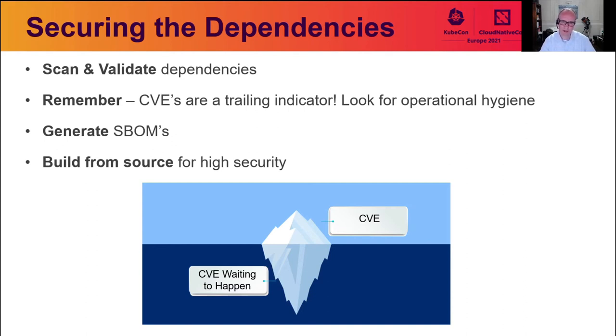In addition to understanding dependencies, it's also important to understand their operational health — not just contents. CVEs are a trailing indicator of security; they show that someone identified a vulnerability but aren't a guide to the overall security posture. One recommendation is having a view of the operational security of the dependency — such as the number of committers to that project or how long ago contributions were made — before ingesting that data into your pipeline. The Open Source Security Foundation is doing great work in this area with the security scorecard project.